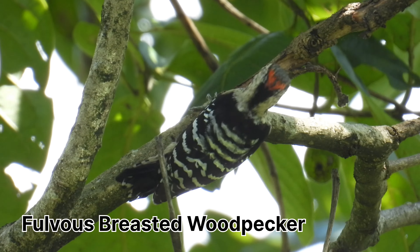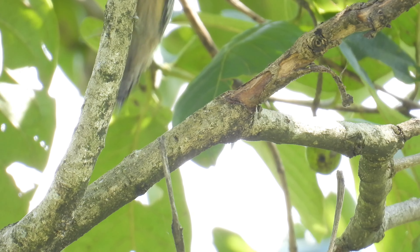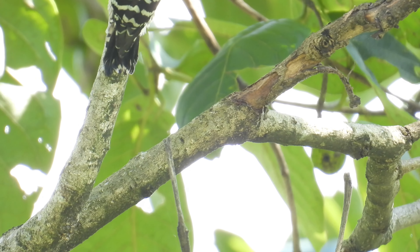Hi friend, good afternoon. It's late in the afternoon and I am here for short-boarding, so let's see what I will find. I'll show you everything, stay tuned. This is a Fulvous-breasted Woodpecker — it's a medium-sized woodpecker, about 18 to 19 centimeters.